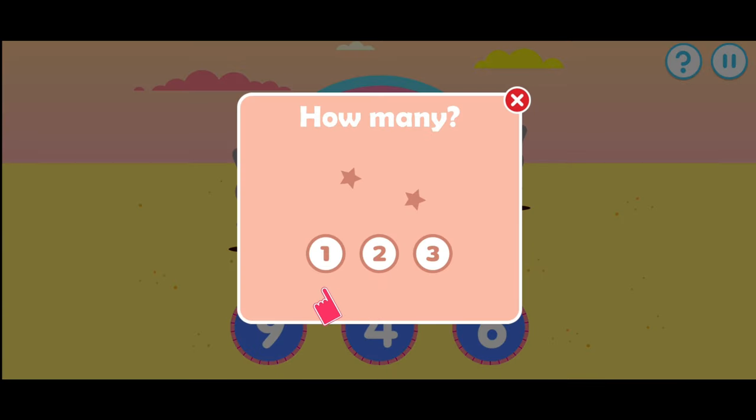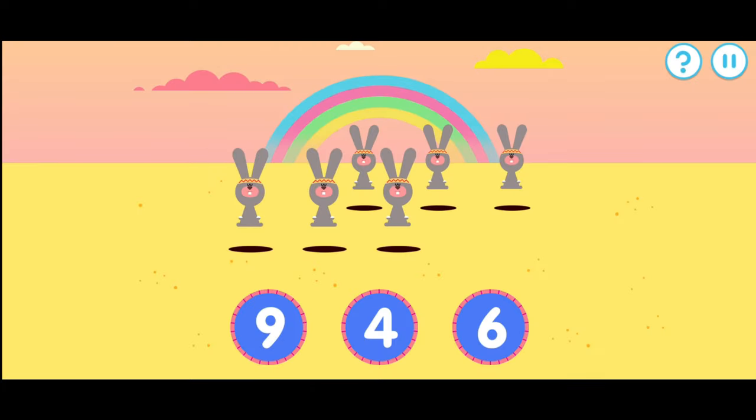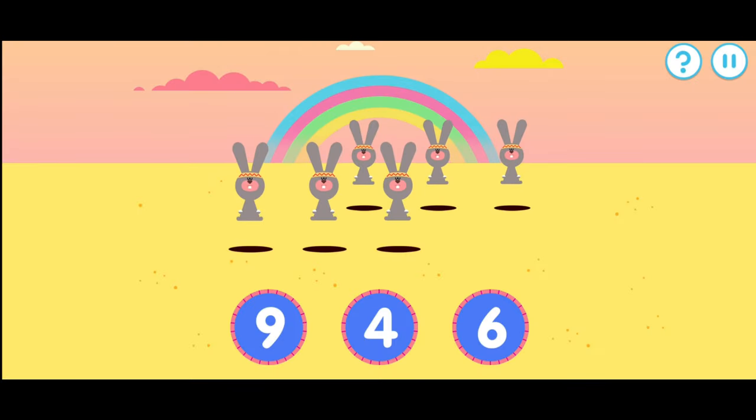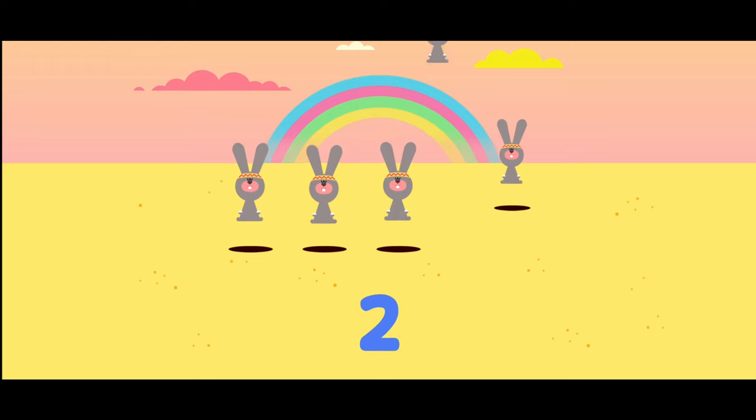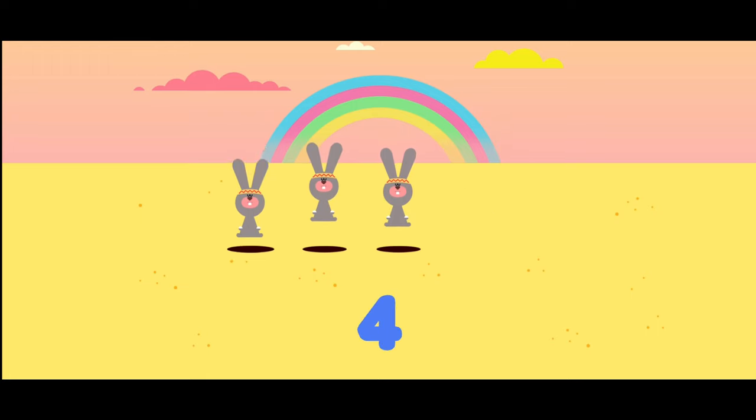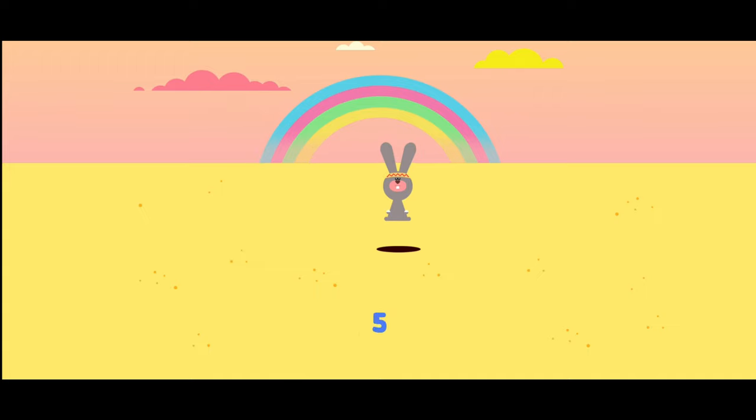Which number matches the amount of items on the screen? How many rabbits can you see? Yes, that's the right number. One, two, three, four, five, six.